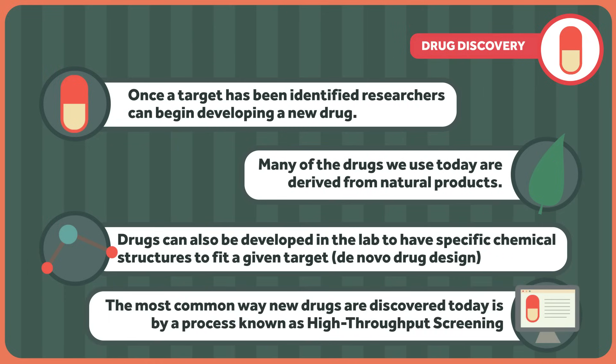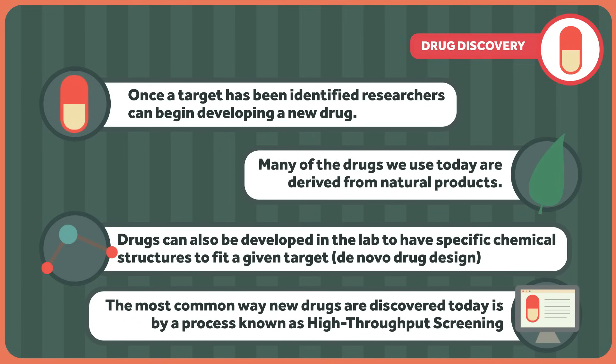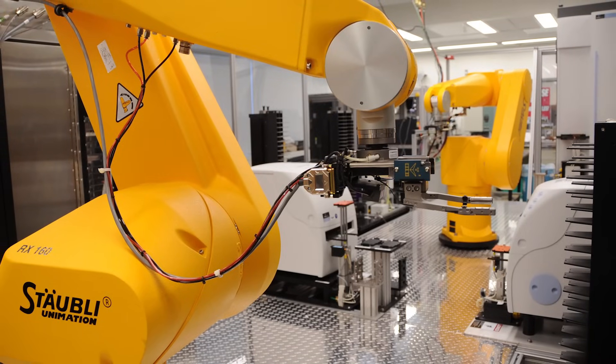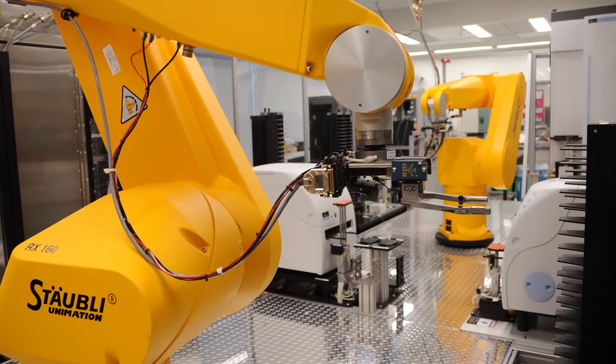The most common way new drugs are discovered today is by a process known as high-throughput screening, or HTS. HTS utilizes robotics and high-speed computers to evaluate huge numbers of potential drug molecules quickly and efficiently. If a compound is found to be active for a given target, it may be considered for further investigation. Using any of these methods, an estimated 5,000 to 10,000 molecules may be identified for potential use at an established drug target.